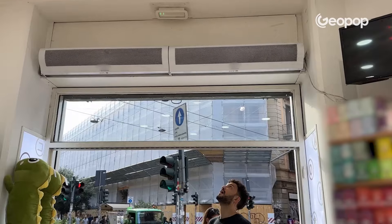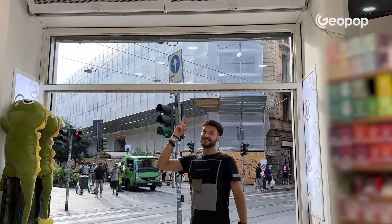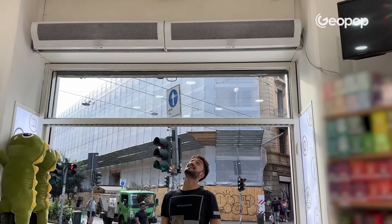What are air curtains? You know when you enter a place and often find there's a fairly strong airflow right before the entrance? Those are air curtains, and they're used to physically prevent insects, including mosquitoes, from entering.